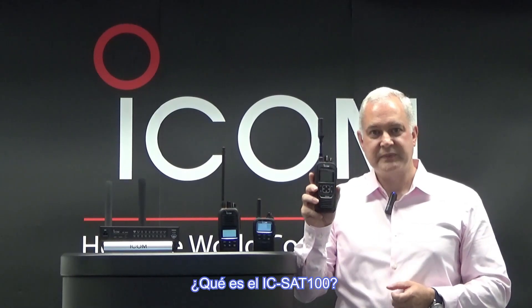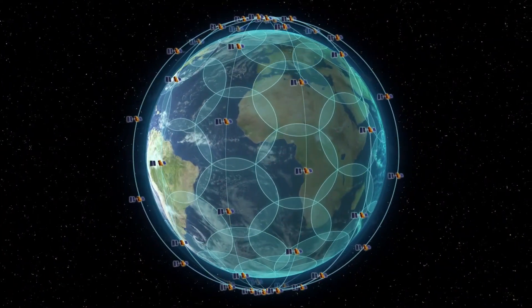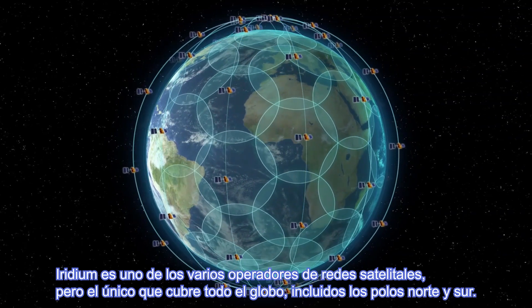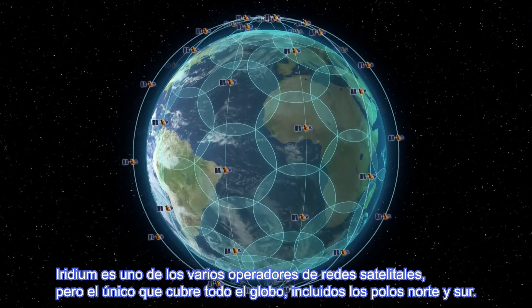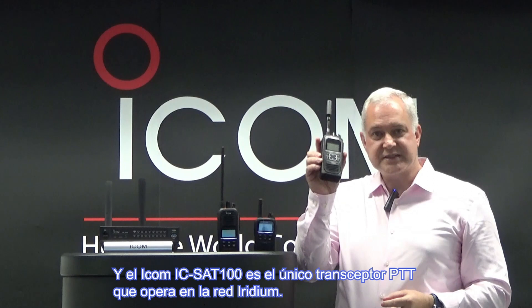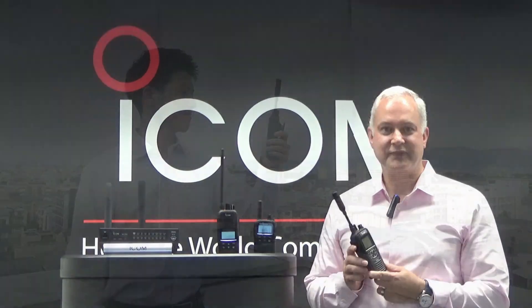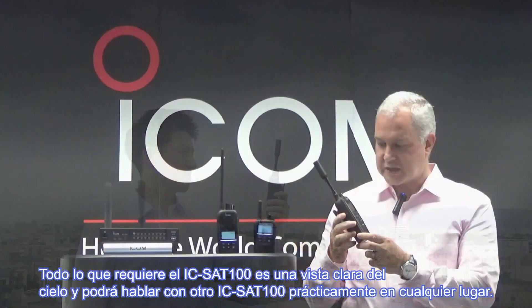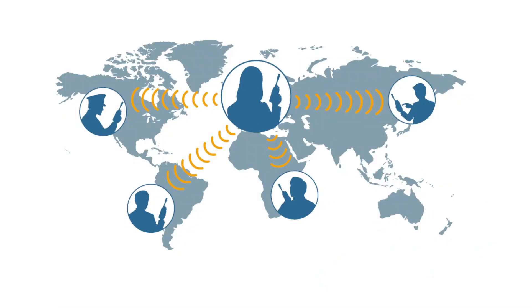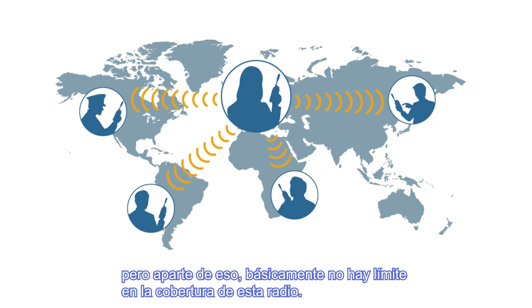What is the ICSat100? It is a satellite PTT transceiver that works on the Iridium satellite network. Iridium is one of several satellite network operators, but the only one that covers the entire globe, including the North and the South Poles. And ICOM's ICSat100 is the only PTT transceiver that operates on the Iridium network. All the ICSat100 requires is a clear view of the sky, and it can talk to another Sat100 virtually anywhere. A rate plan for Iridium is required to cover the geographical area you wish to communicate in, but apart from that, there is basically no limit on the coverage of this radio.